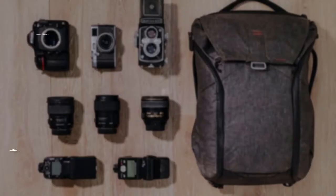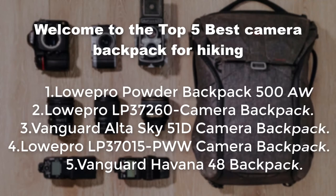Hello everyone. Welcome to the top 5 best camera backpacks for hiking.